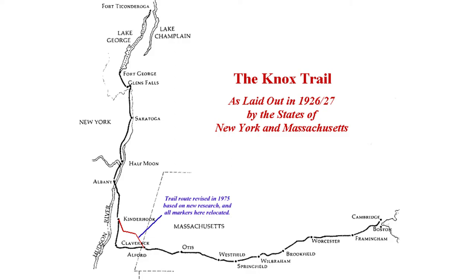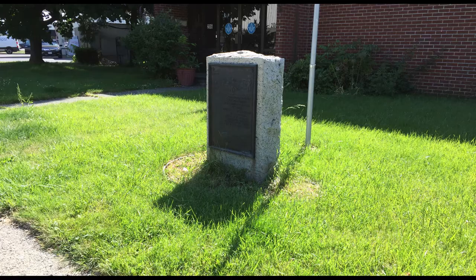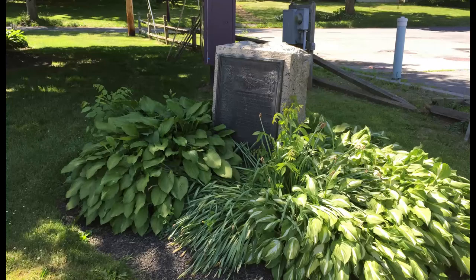Back in 1926, when our nation was celebrating the 150th anniversary of the Revolutionary War, the states of New York and Massachusetts set up 56 monuments along the route that Henry took from Fort Ticonderoga to Cambridge.